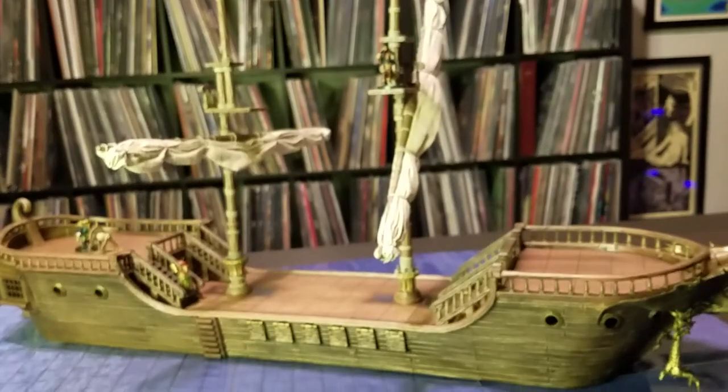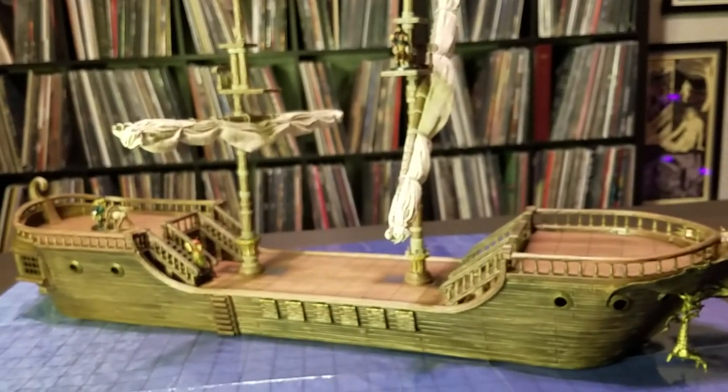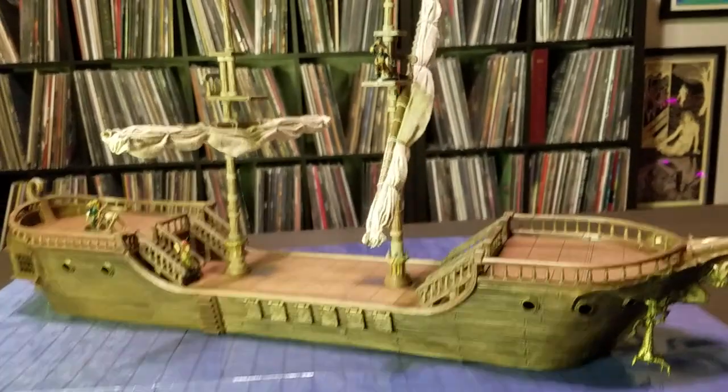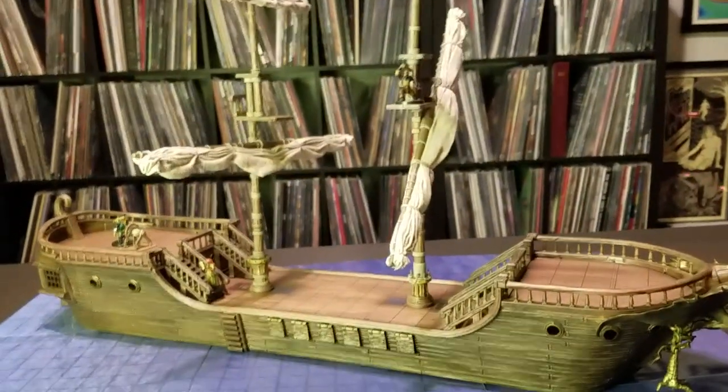I've got to say, this thing I'm pretty excited about to play with. I expect to see it on my Instagram feed quite a bit in the future months with my players. I'm sure they're going to want to sail the seas, but thanks a lot for watching. I'll see you soon.